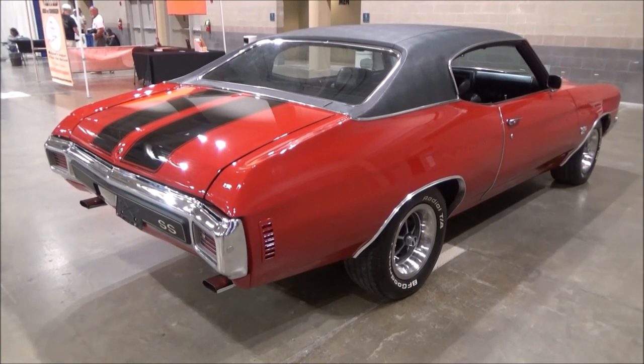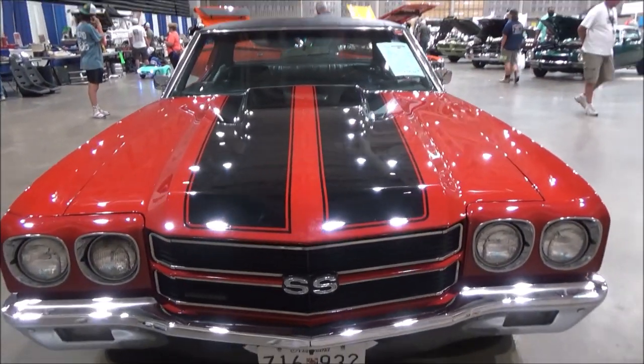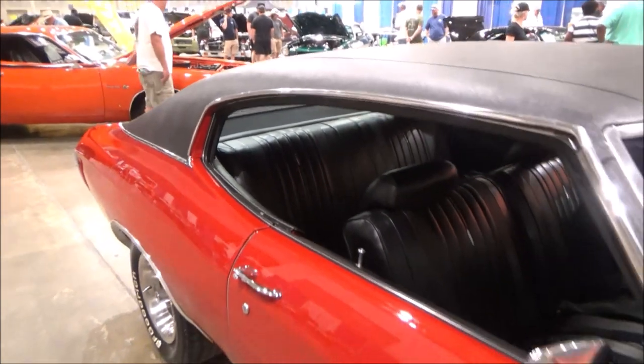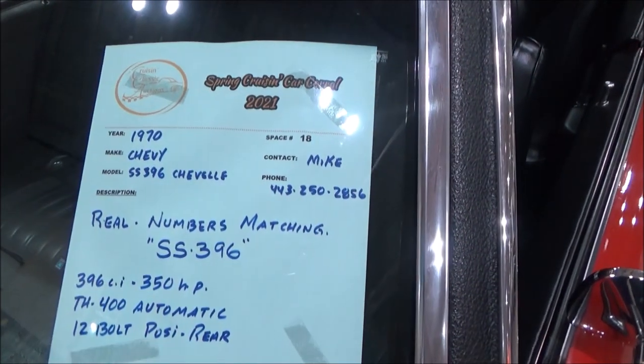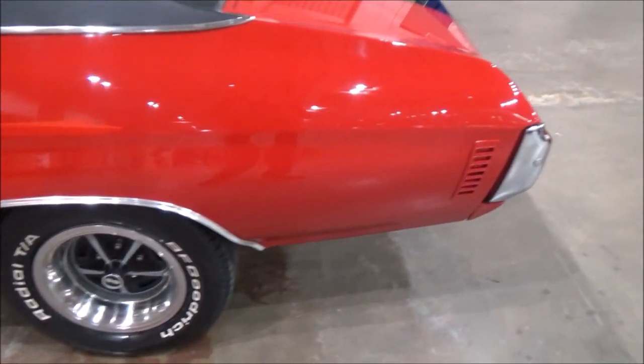Original dual exhaust, correct chrome tips, SS emblems. The owner's asking price, as you can see here, is $55,900.